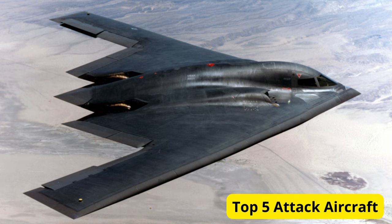Hello everyone, and welcome back to our channel. Today, we're counting down the top 5 attack aircraft in the world. These formidable warplanes are designed to deliver precision strikes and provide close air support to ground forces. Let's jump right into it.